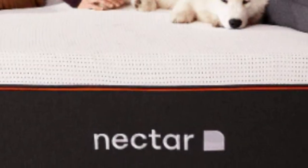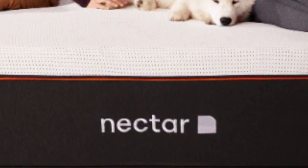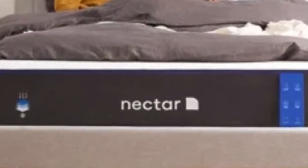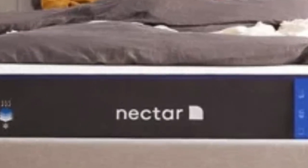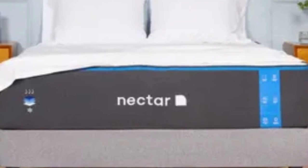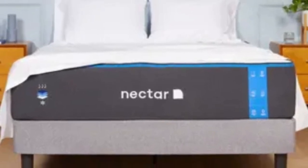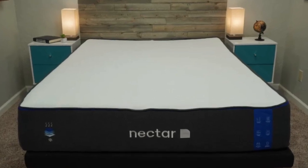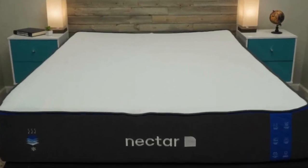Pros: Memory foam layers contour evenly for a cloud-like feel. All-foam construction offers excellent motion isolation. 365-night sleep trial with all orders. Cons: Back and stomach sleepers over 230 pounds may sink excessively. High potential for harsh off-gassing smells after unboxing.